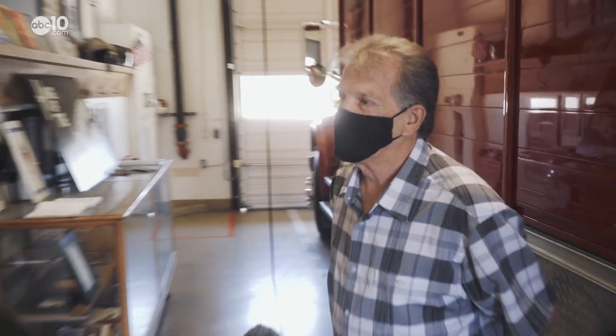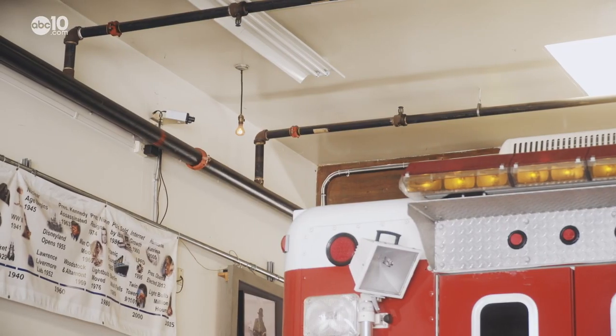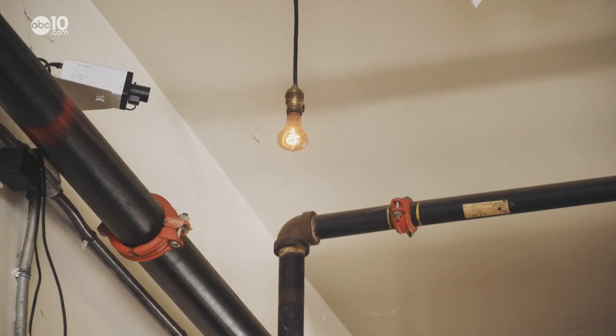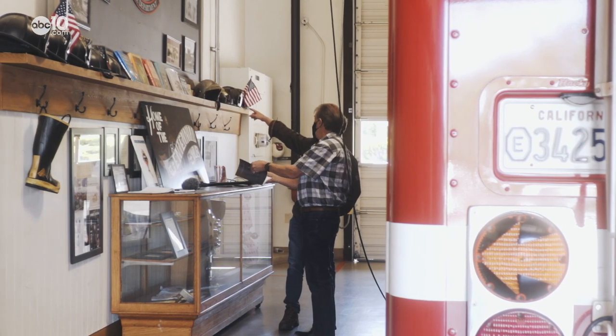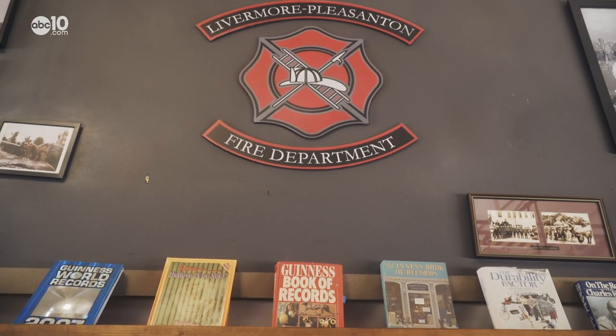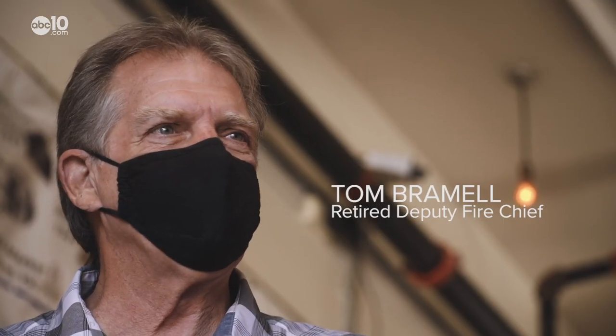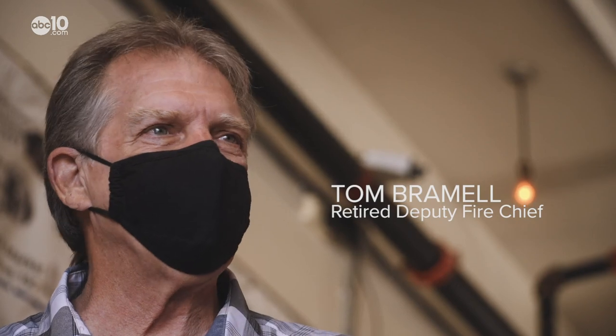It does not look that impressive. It's not that impressive — it's just a light bulb, and it's not much to look at. But to retired Deputy Fire Chief Tom Bramall, this bulb represents 120 years of firefighter history. This thing has been relentlessly on duty, 24-7, all that time.